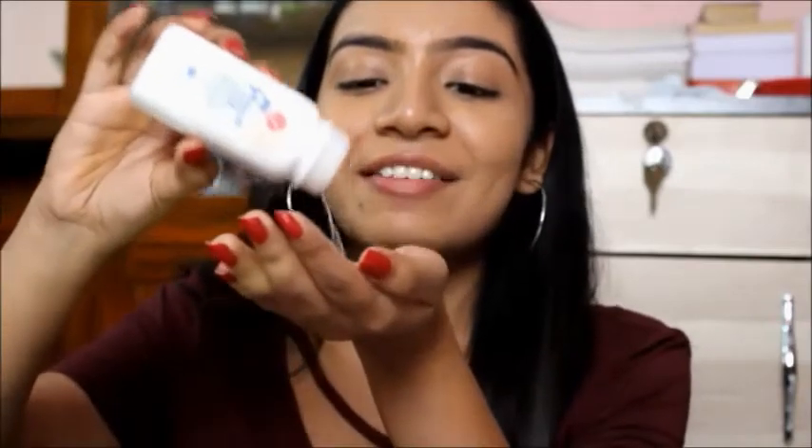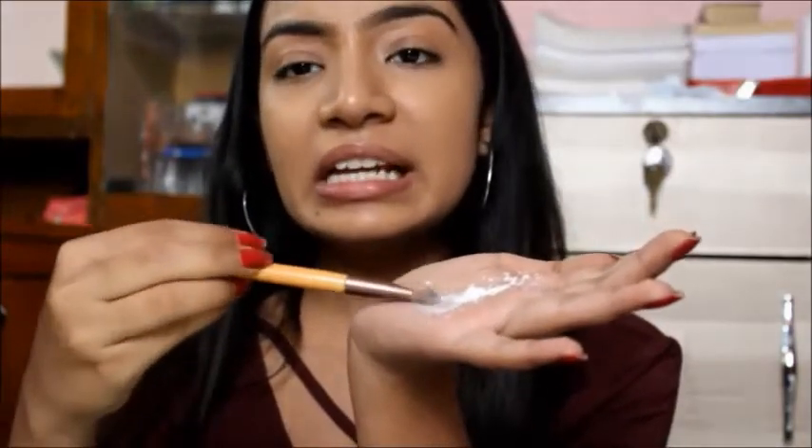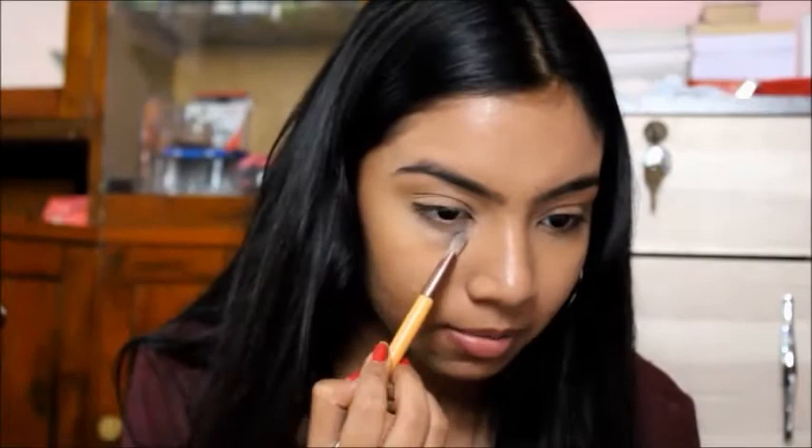Now I will be baking my under eyes — that's all, I will not be using any powder on my whole face. I'm just taking a little bit of Johnson's baby powder on my hand and applying just a tiny amount under the eyes. Then I'll quickly do my eyebrows and be right back.